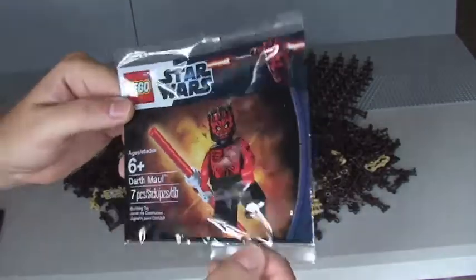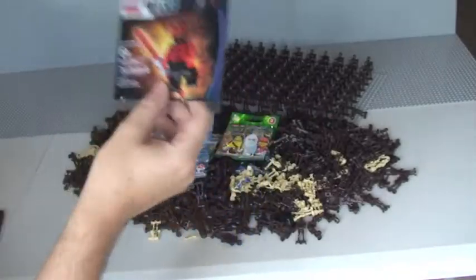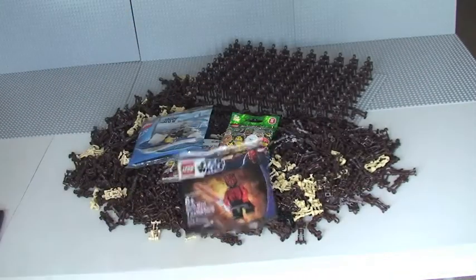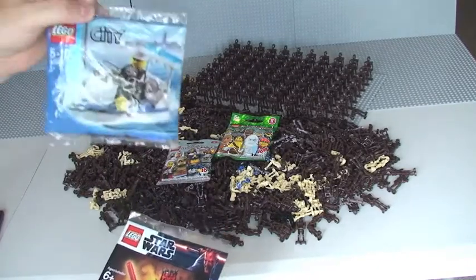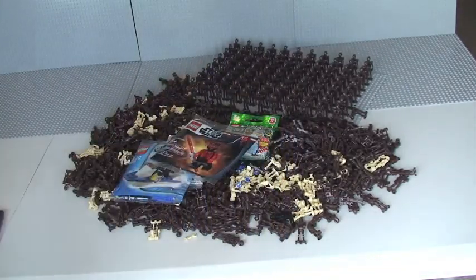They're going to become harder to get hold of, and even at this point in time, considering it's a minifigure, they do go for quite a bit of money on the likes of eBay. So that's the four prizes — there is only one winner, and the one winner will win all four: the Series 9 minifigure, the Series 11 minifigure, the Lego City poly bag, and the shirtless Darth Maul poly bag.